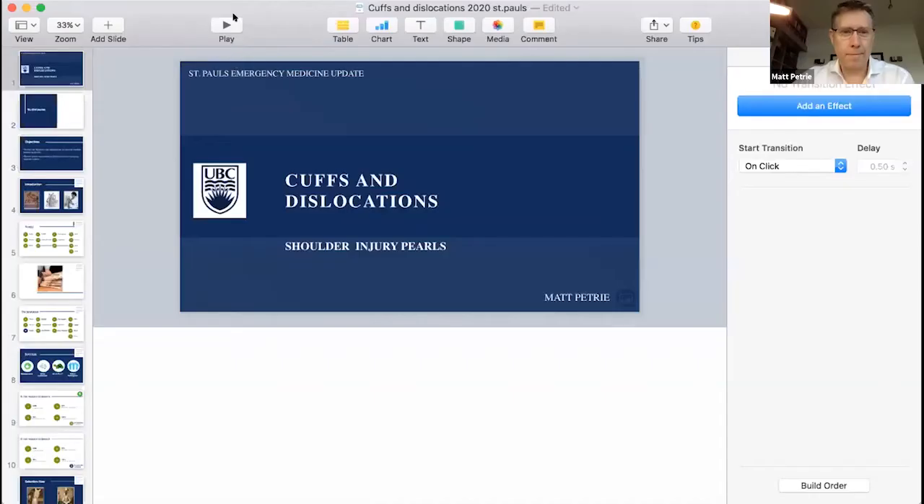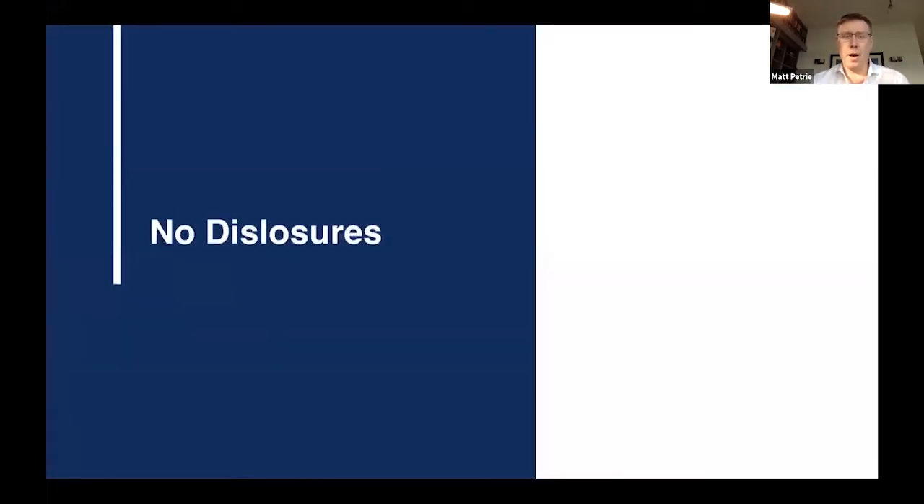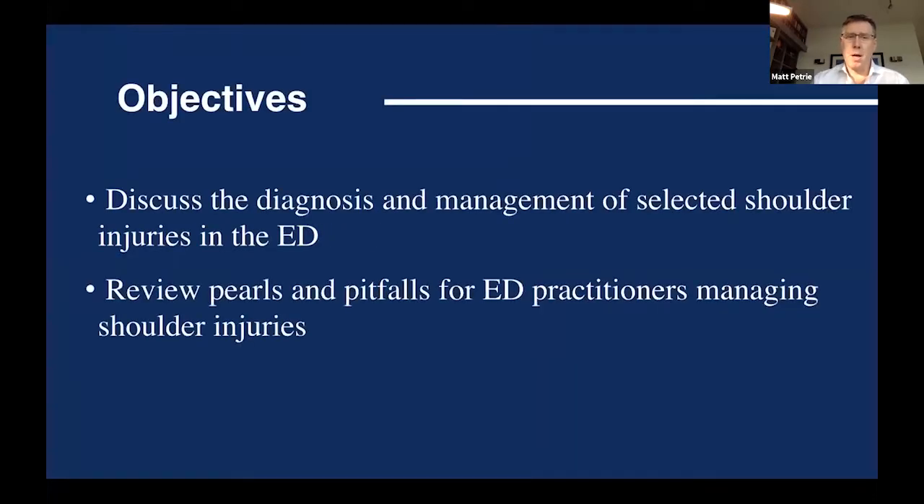Thanks, Brian, for having me, and thanks to Sandy McNeil for all of her work behind the scenes. I started my career in orthopedics, and therefore my interest in MSK medicine is significant. I have no disclosures to share with you today. The objectives are going to focus on the management of selected injuries — specifically shoulder dislocations, because they're so common, and because I think we can tweak how we do this with some discussion of pearls and pitfalls.